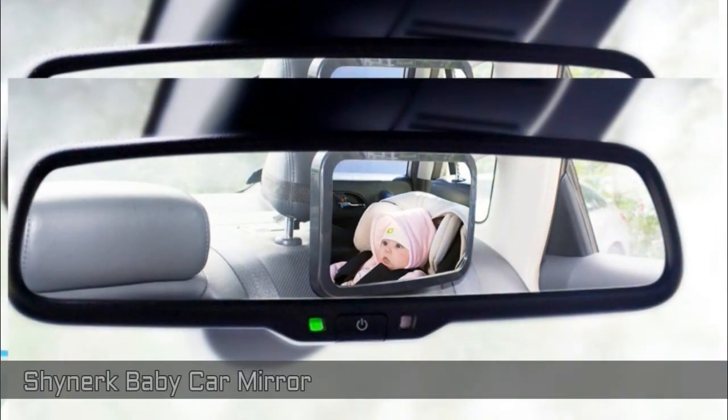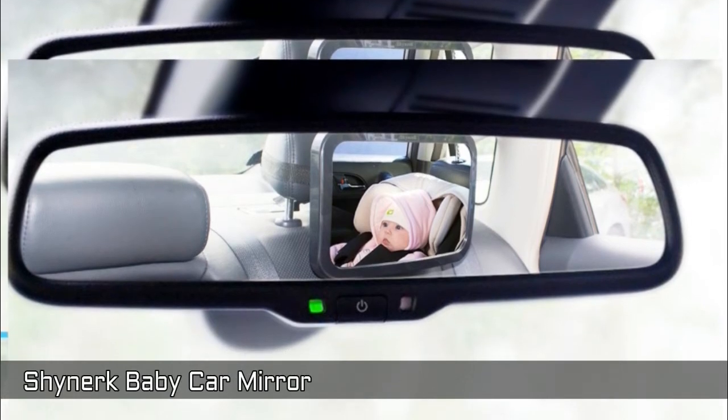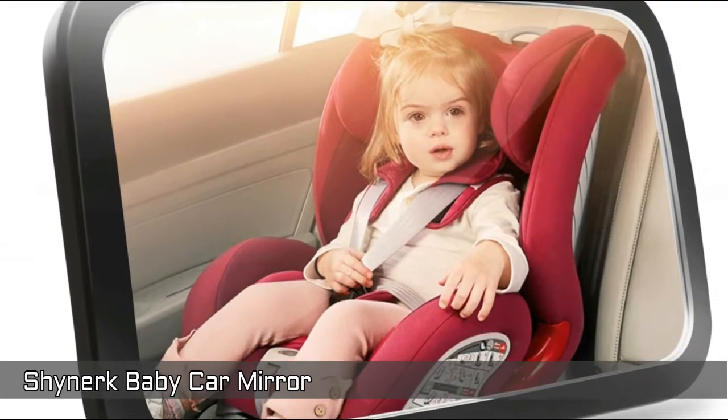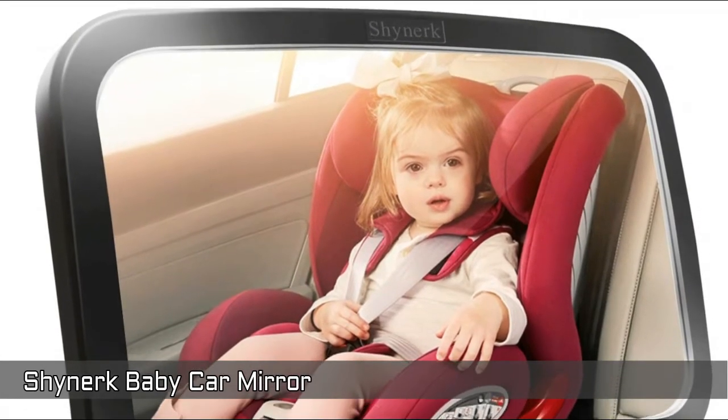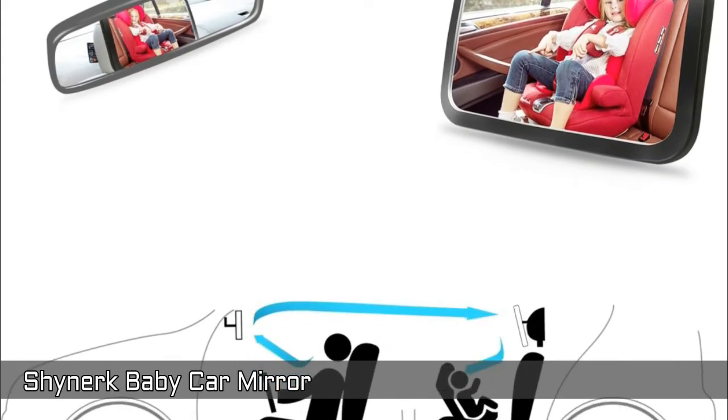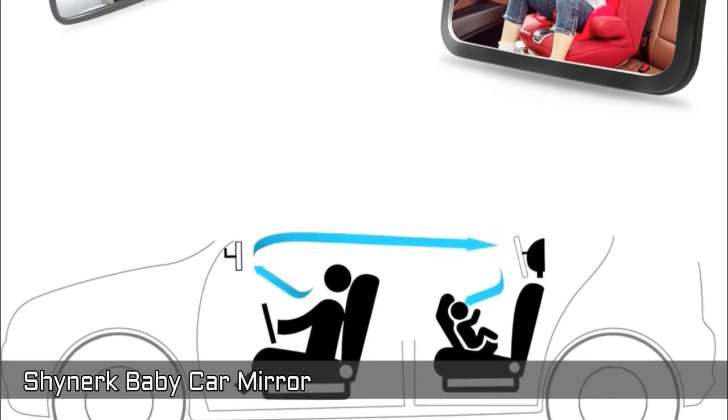Shinerk Baby Car Mirror. It's a 360-degree adjustable extra-wide glass that allows extra-wide crystal-clear reflection and full 360-degree easily pivots to your desired viewing angle. It makes it easier to keep your lovely baby in sight and look after your baby all the time.